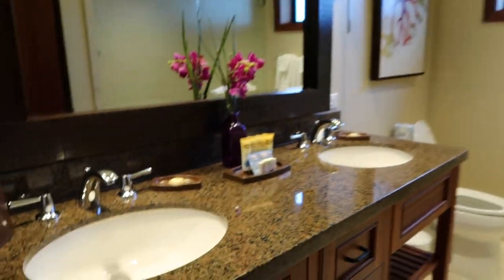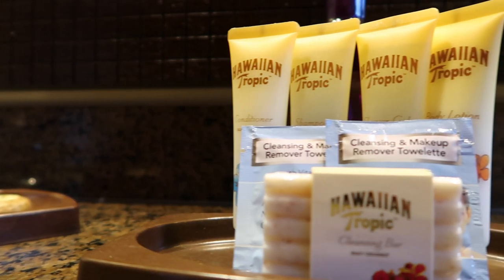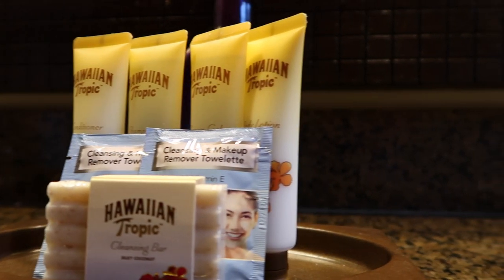Every bedroom has an ensuite bathroom — this is what it looks like. Two sinks, Hawaiian Tropic shampoo and conditioner. This is the shower — a walk-in shower.